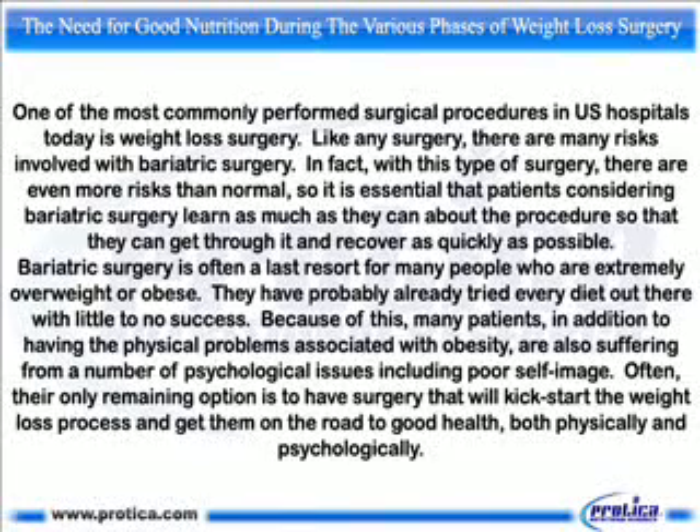Bariatric surgery is often the last resort for many people who are extremely overweight or obese. They have probably already tried every diet out there with little to no success. Because of this, many patients, in addition to having the physical problems associated with obesity, are also suffering from a number of psychological issues including poor self-image. Often, their only remaining option is to have surgery that will kick-start the weight loss process and get them on the road to good health, both physically and psychologically.